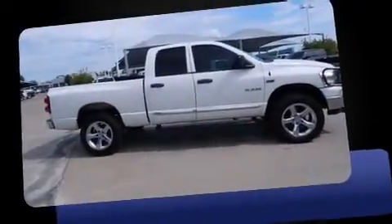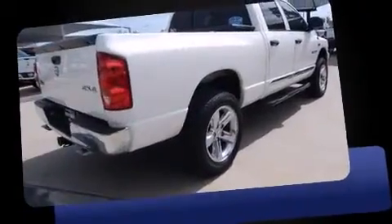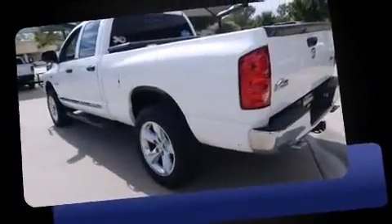Introducing the 2008 Dodge Ram 1500. Smooth gear shifts are achieved thanks to the powerful 8-cylinder engine, providing a spirited yet composed ride and drive. Four-wheel drive allows you to go places you've only imagined.